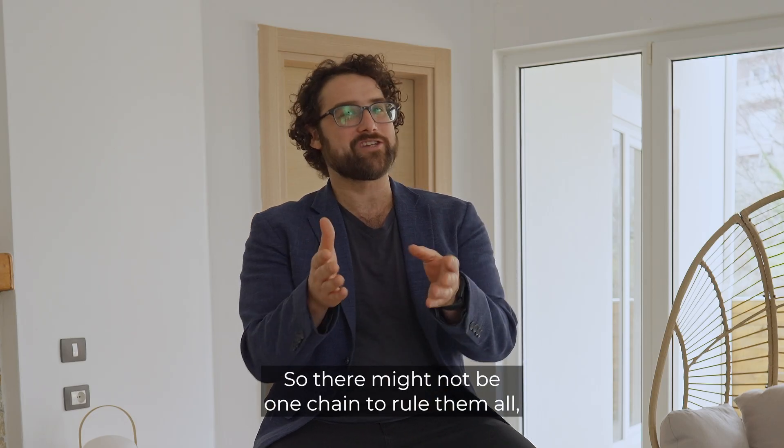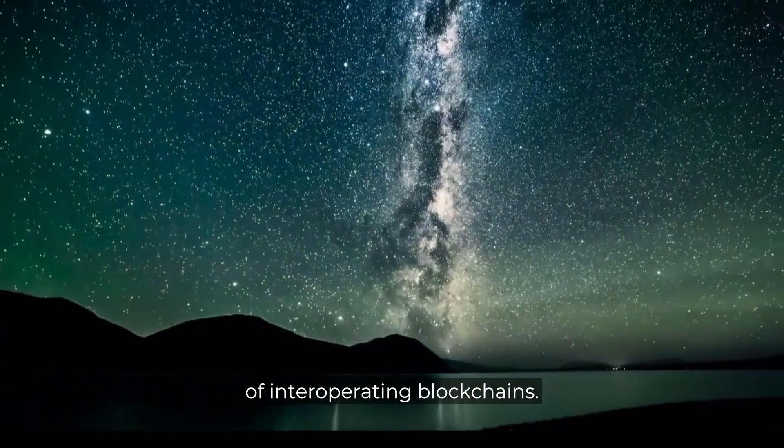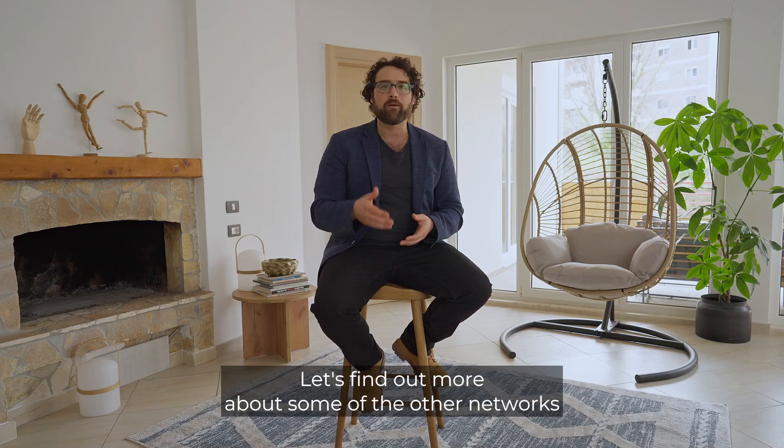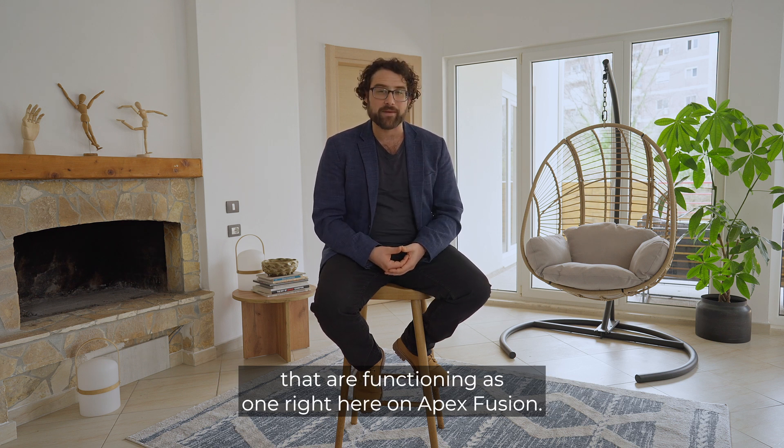So there might not be one chain to rule them all, but Prime is the center of a constellation of interoperating blockchains. Let's find out more about some of the other networks that are functioning as one right here on Apex Fusion.